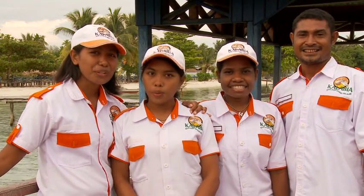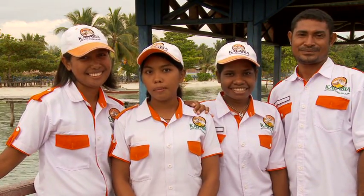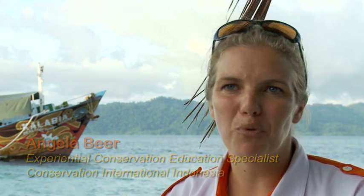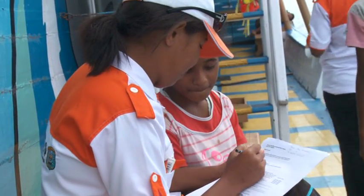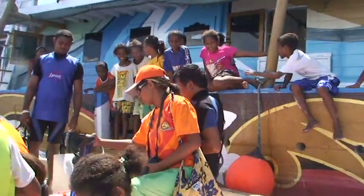Hi, we are the Kalabiya education team. Hope you enjoy this film about our program. The Kalabiya is a floating education station. We're fully equipped to travel to all 100 Raja Ampat villages and provide interactive education programming. We're equipped with an onboard library and several different areas where students can do small group lessons, as well as a full set of snorkeling gear to take the kids snorkeling on the reefs right in front of their village.